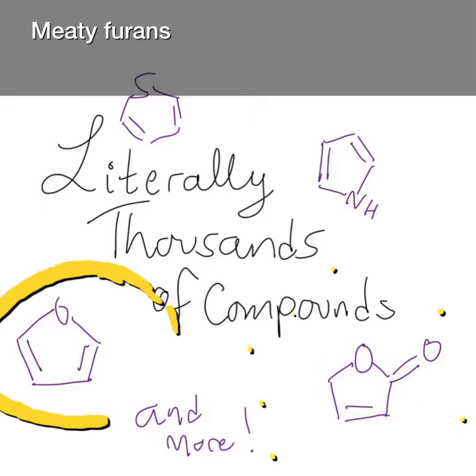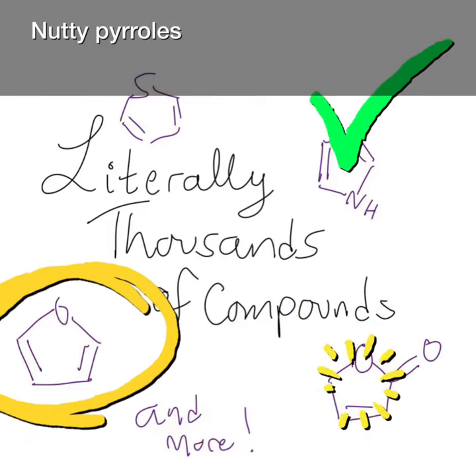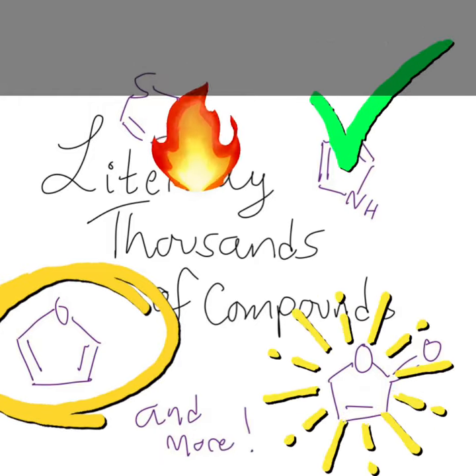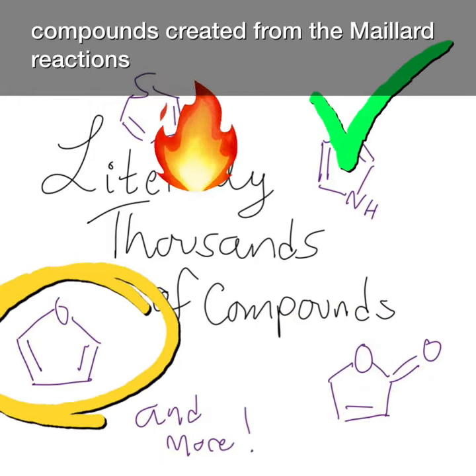Caramel furanones, meaty furans, nutty pyrroles, and meaty flavored thiophenes are just some of the thousands of compounds created from the Maillard Reaction.